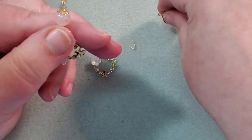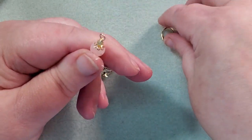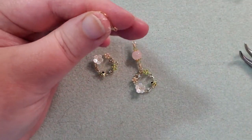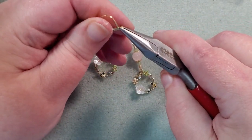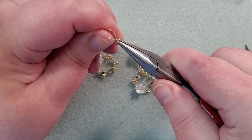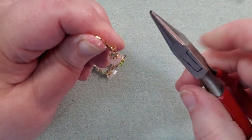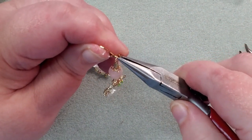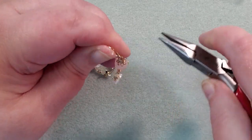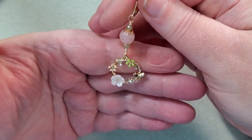I'm going to take my ear wire — making sure to get it the right way because these are not double-sided. I'm going to open it up and thread on the little earring, then close it back. There's my little earring. I'm going to make the other one off camera and then I'll be back.